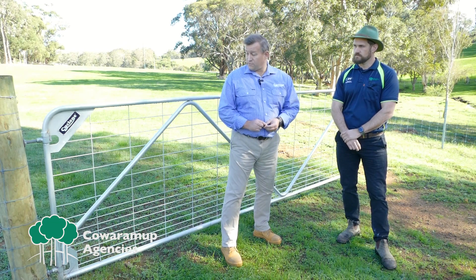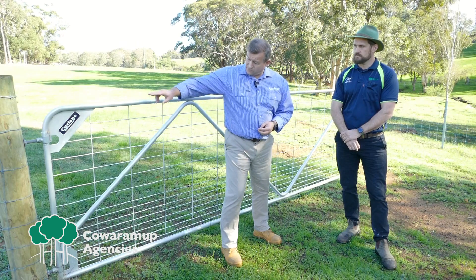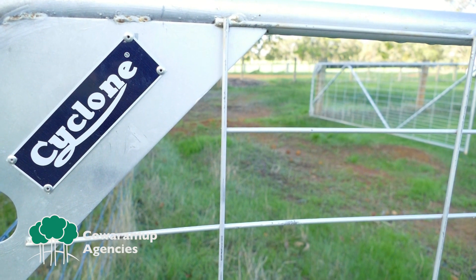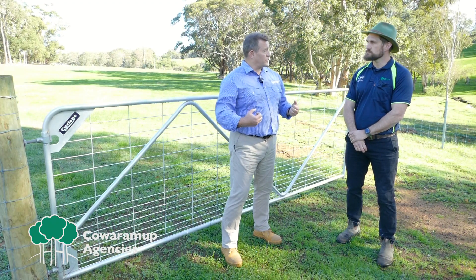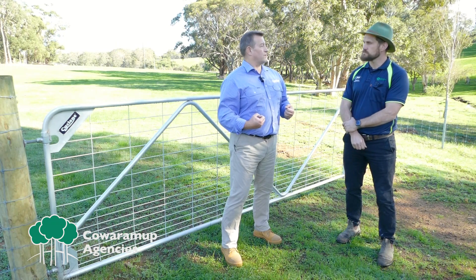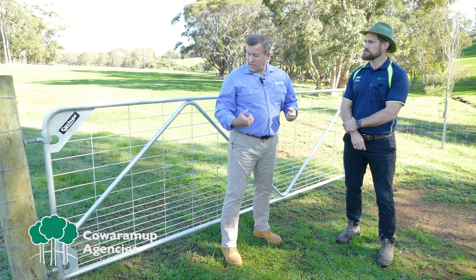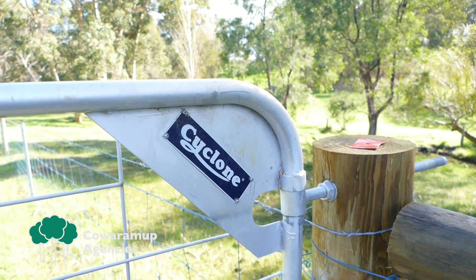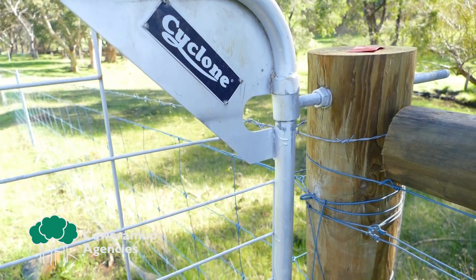Some of the other important features of the Cyclone Gate are the reinforced gudgeons on the mounting post. You've also got graduated mesh, which gives you greater contact through the mesh to the actual frame, giving it much more integral strength through the entire gate. And with the Cyclone Gate, the entire finish is hot-dip galvanised to give you longevity and performance.